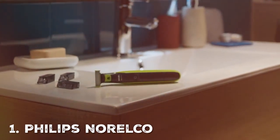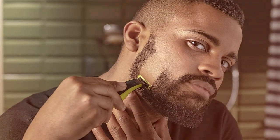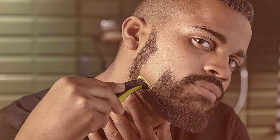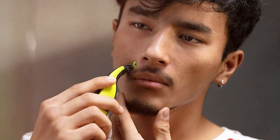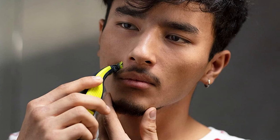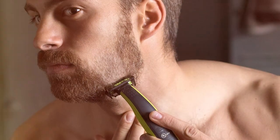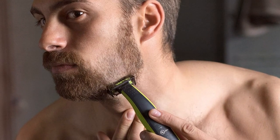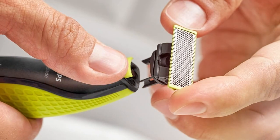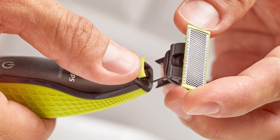At number one on our list, we have the Philips Norelco OnBlade Hybrid Electric Trimmer QP2520/90 — a game changer in men's grooming. This versatile grooming tool is not your ordinary trimmer; it's a hybrid wonder designed for precision, style, and convenience. The OnBlade Hybrid Electric Trimmer boasts a dual-sided blade that can trim, edge, and shave any facial hair length with impeccable precision.